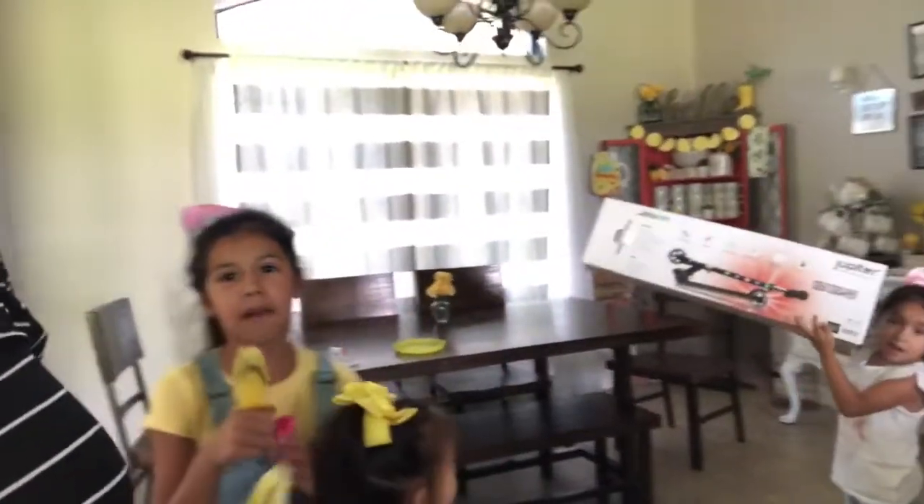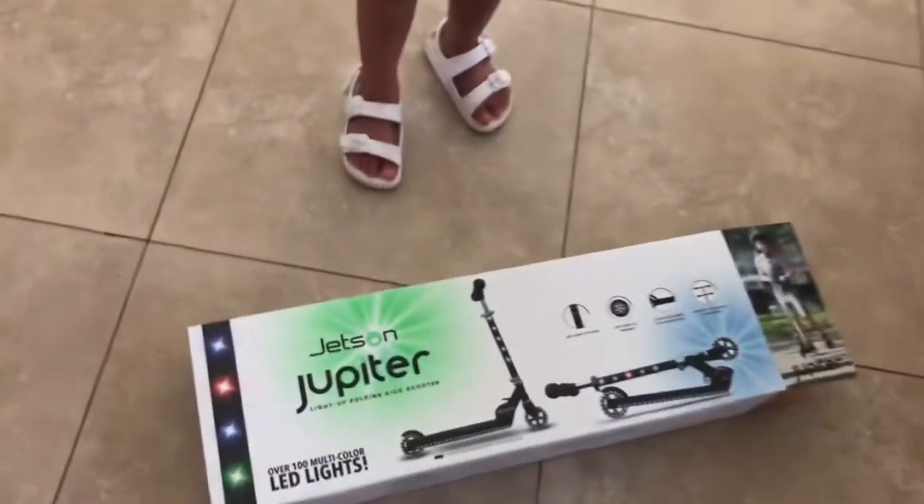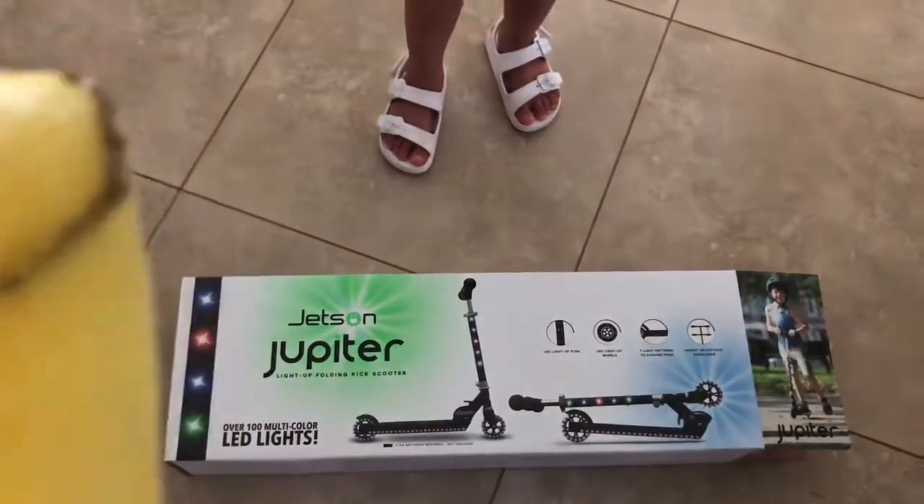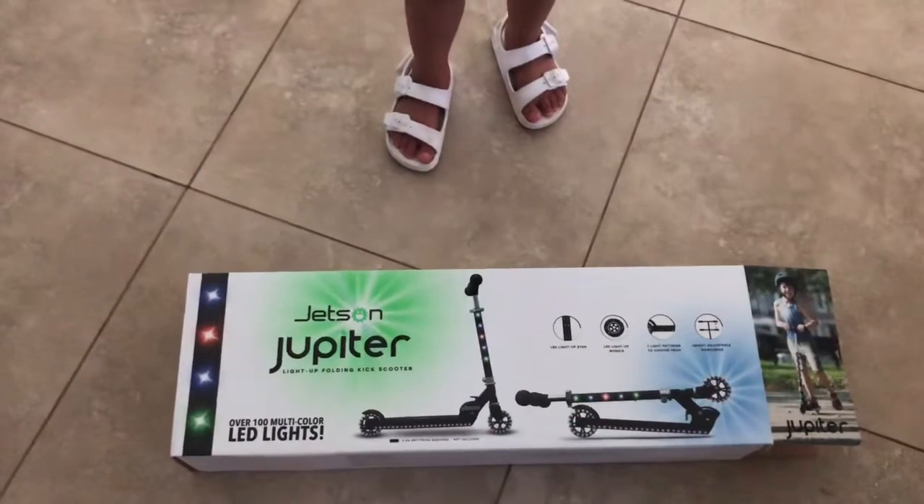Maddie got a new scooter. So Maddie got this scooter — it's a Jetson Jupiter and it lights up. I think it was $30 at Academy.